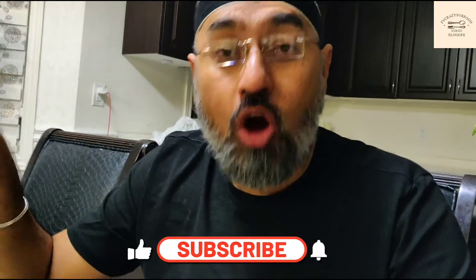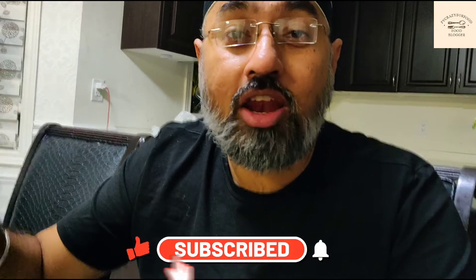If you like this video please like, share, comment and subscribe to my channel. Thanks. Bye.